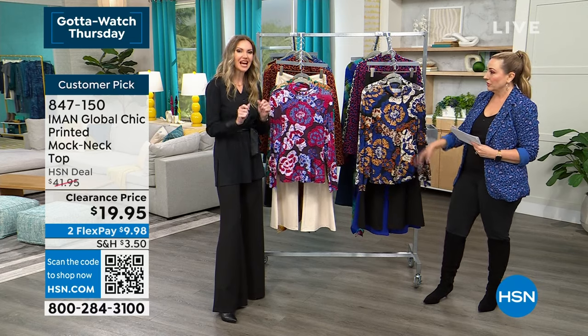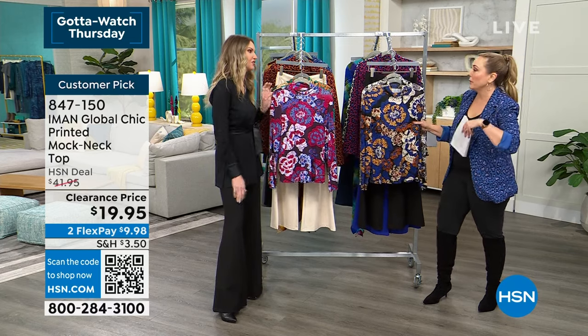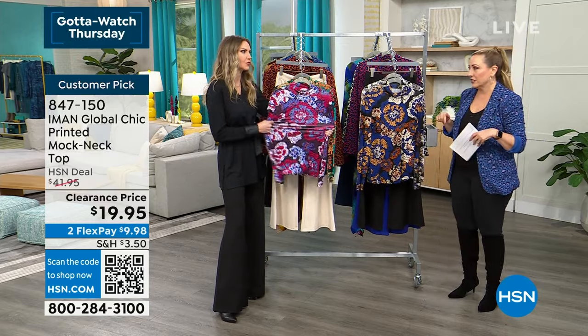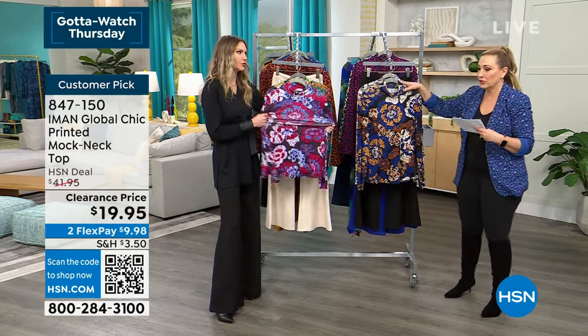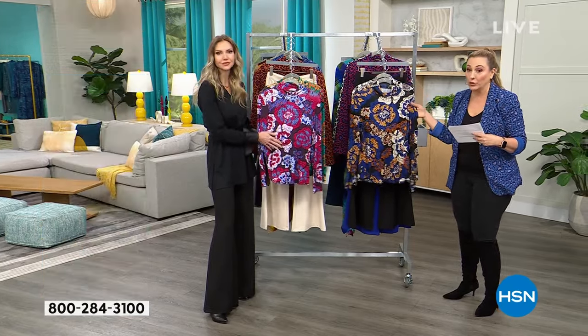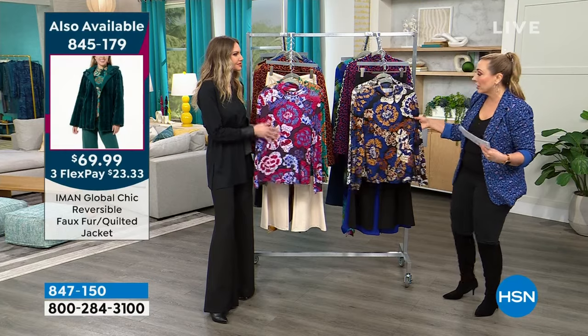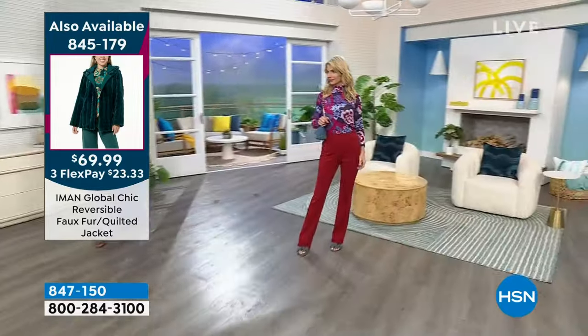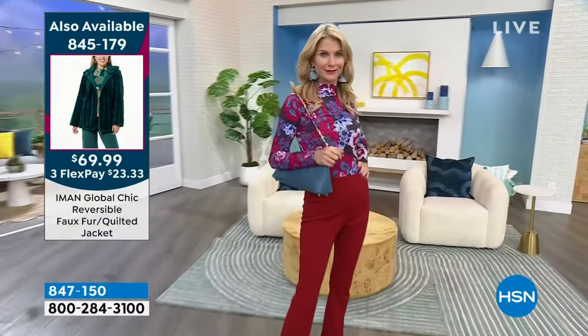Because she's worked with so many designers and walked so many runways, she knows exactly what to bring to us. This brand has been at HSN for about 15 years. Going through the colors again: sapphire for denim girls, very popular hunter green, cranberry on the runway, and sapphire on Ingerborg.